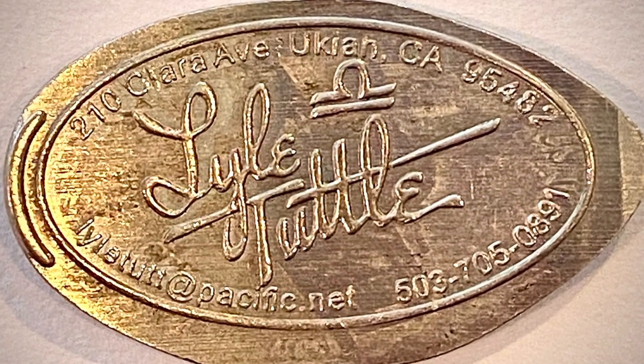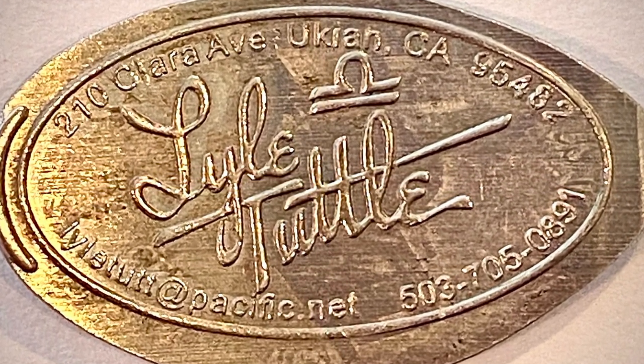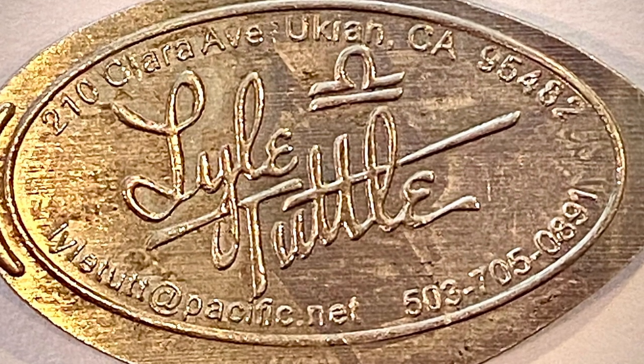Never seen one on a nickel. I didn't know you could put a nickel through those machines, but apparently you can. This one still has the phone number on it, and it's got the Euclid, California address on it — so it's got his home address. It's still got the dot net and the phone number on it.